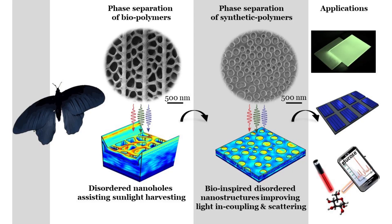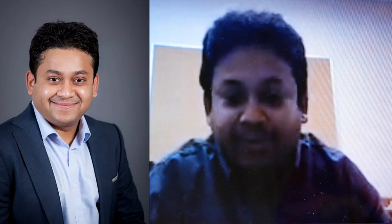My PhD was all about studying butterflies and how the nanostructures make the nice colors of different butterflies. I came across butterflies which have interesting nanostructures that make them black. I was studying how the blackness comes from these nanostructures and eventually how it can be useful for solar cells. And then I met Guillaume, who works on solar cells — and that worked perfectly.